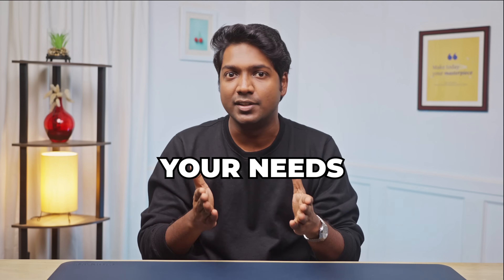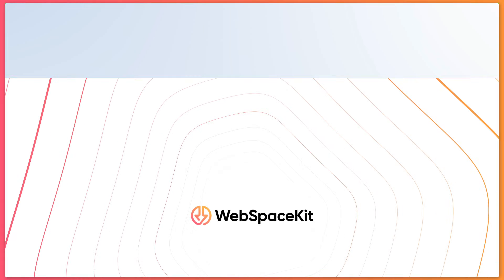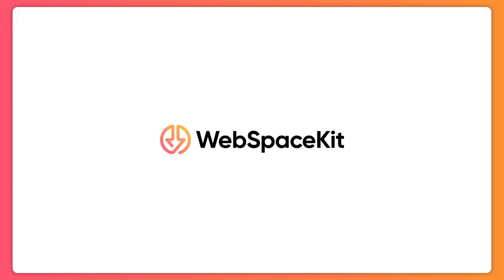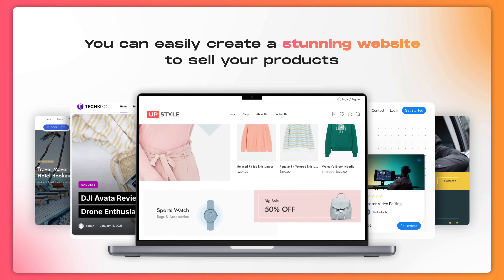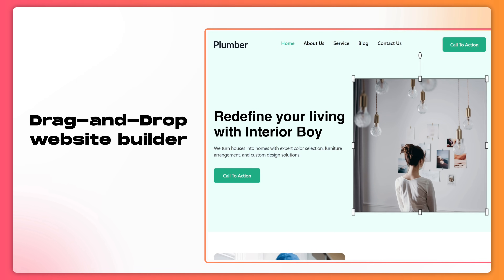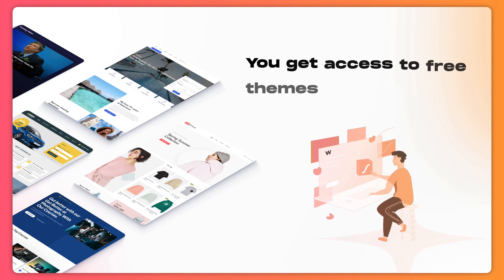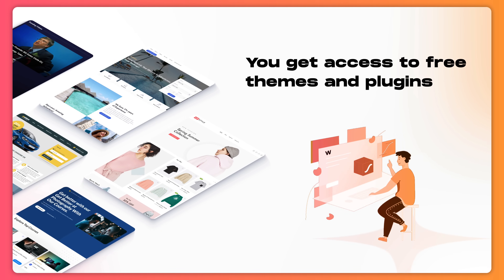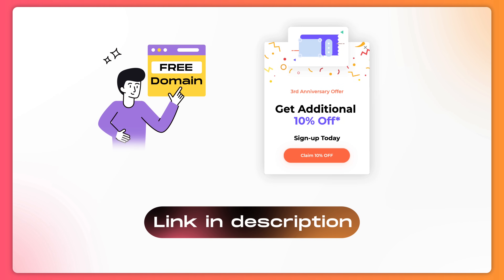If you're looking for a reliable and easy-to-use hosting platform to launch your website, I highly recommend WebspaceKit. With WebspaceKit, you can easily create a stunning website to sell your products. They offer a drag-and-drop website builder, so no coding skills are required. Plus, you get access to thousands of free themes and plugins to make your site stand out. You can grab a free domain and enjoy 10% off by using the link in the description below.